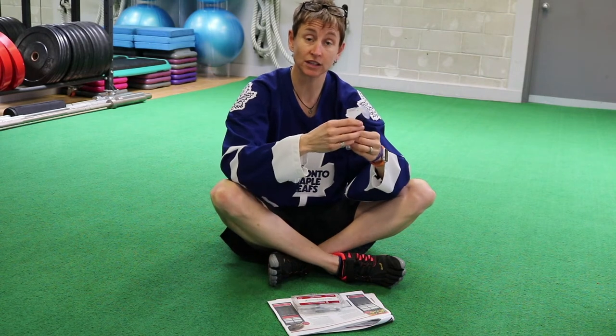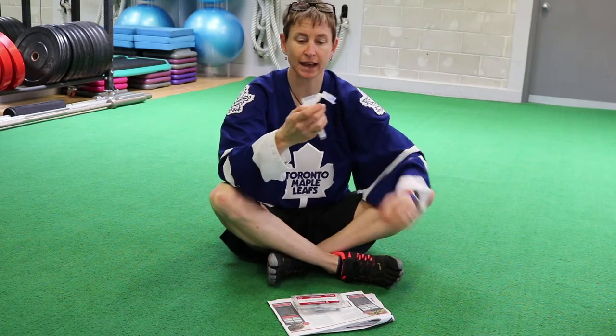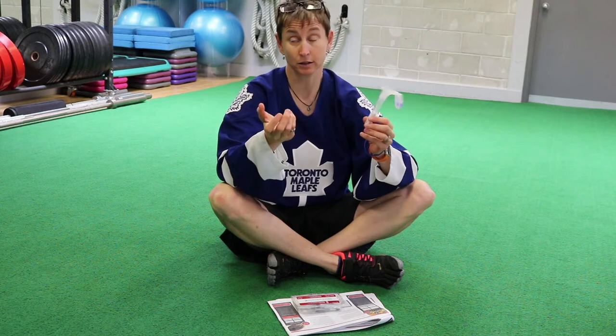The registered dietitian I work with for our athletes, her name is Lisa Cianfrini. If you're in the London area, she's the best. She even works with some of my online goalies too — online, obviously.